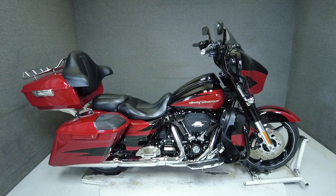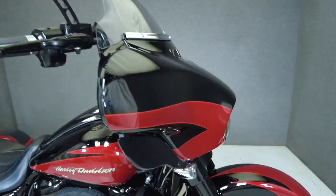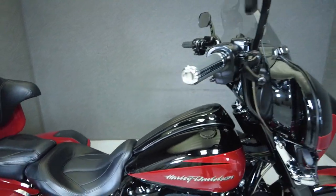Hey everyone, this is Keegan from National Powersports. This 2017 Harley-Davidson Screaming Eagle CVO Street Glide with 16,412 miles passes New Hampshire State Inspection and runs well.